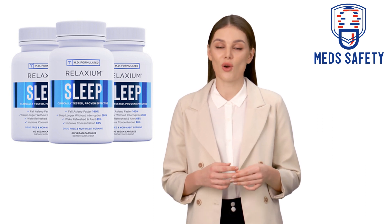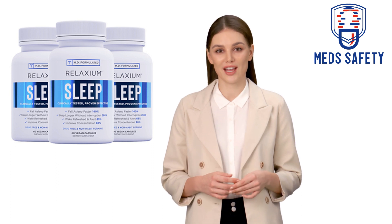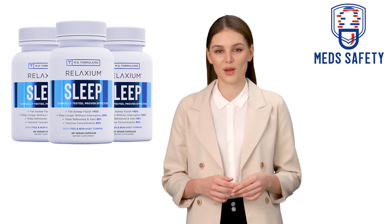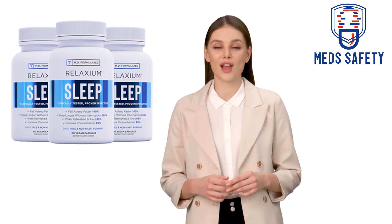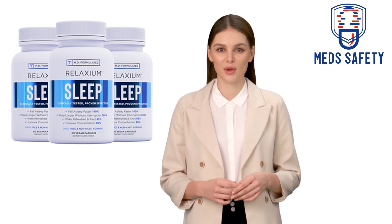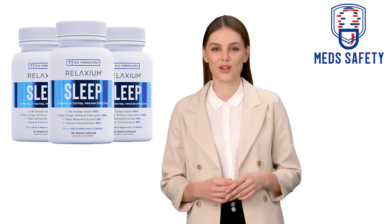Melatonin: Melatonin is a hormone that is naturally produced by the body and helps to regulate the sleep-wake cycle. It is commonly used as a sleep aid and is believed to help improve sleep quality and reduce the time it takes to fall asleep. Melatonin is generally well-tolerated, but some people may experience side effects such as headache, dizziness, and nausea.